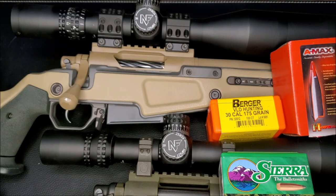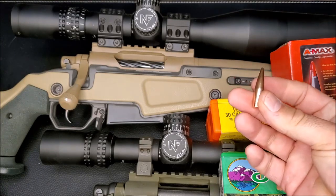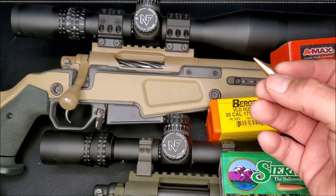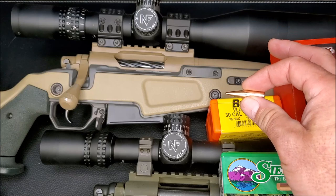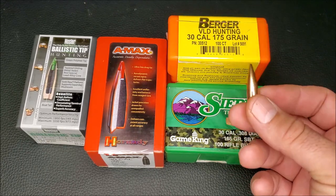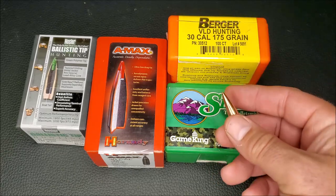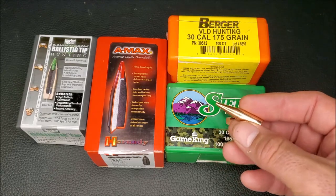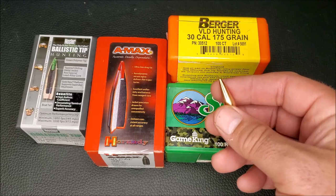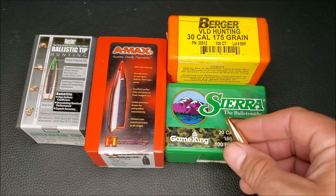At low velocities, dedicated hunting rounds really didn't expand well at distance. But rebranded target bullets and other fragmenting bullets did a great job at low velocities. So if you plan to knock a deer down at 800 yards, these bullets are your best option. The attributes that make these bullets fragment — basically a thin, non-bonded jacket — also make them extremely accurate and easy to load for. VLDs, Sierras, ballistic tips, and A-Maxes are some of the easiest bullets to get consistent loads from. As a rule, when you move up to bonded or monolithic bullets, it takes more work to get accuracy out of them. These rebranded target bullets are very easy to load, which is another big draw.